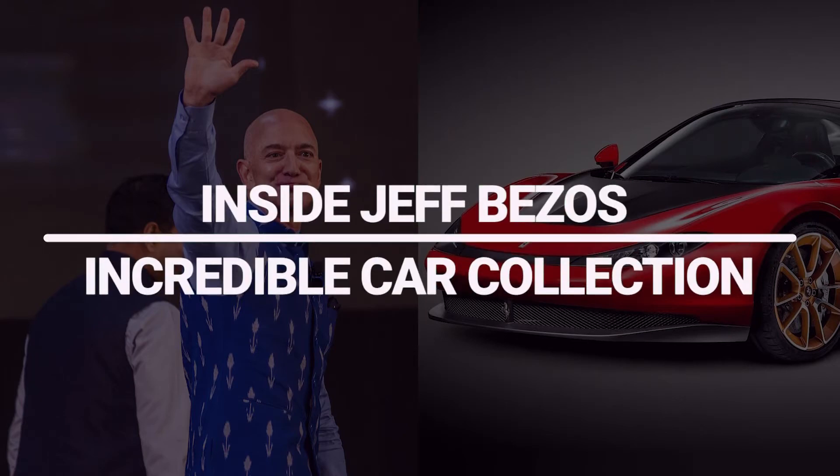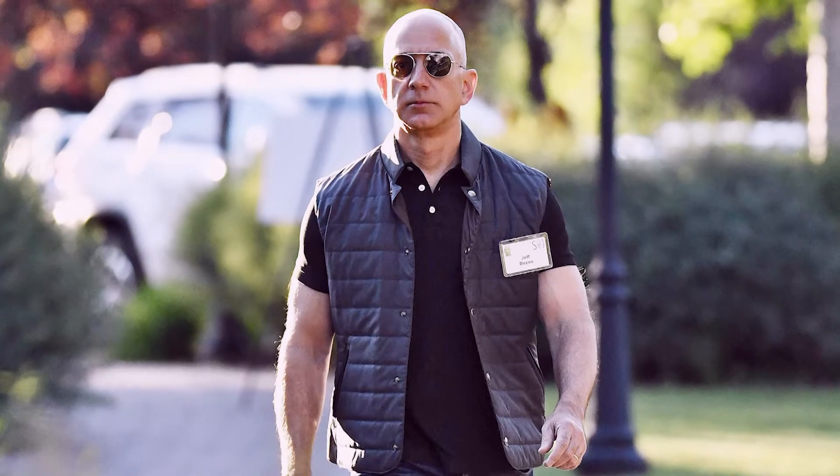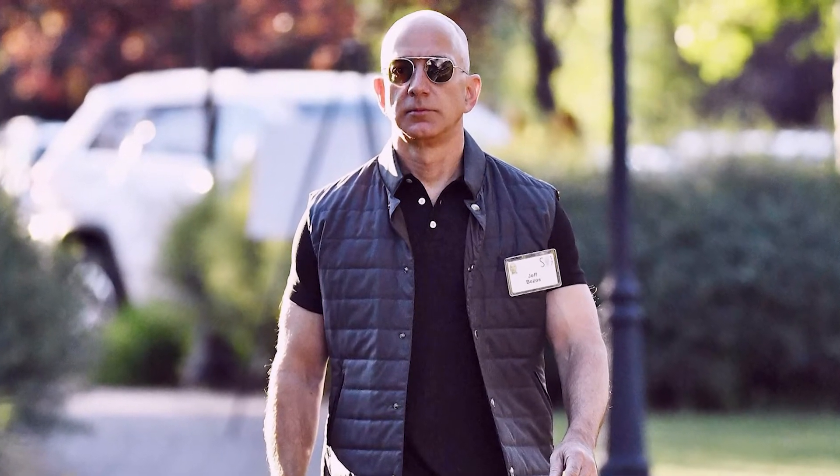Jeff Bezos and Elon Musk have taken turns being the richest person in the past few years. That shouldn't be a surprise since one is the CEO and owner of Amazon and the other is the CEO and owner of Tesla. Even more interesting is that there has been a lot of talk about which of these billionaires has the best collection of cars.